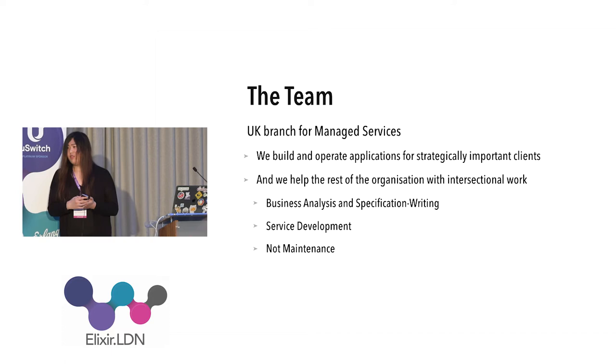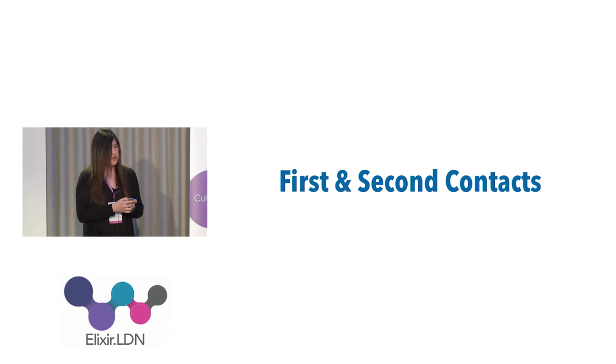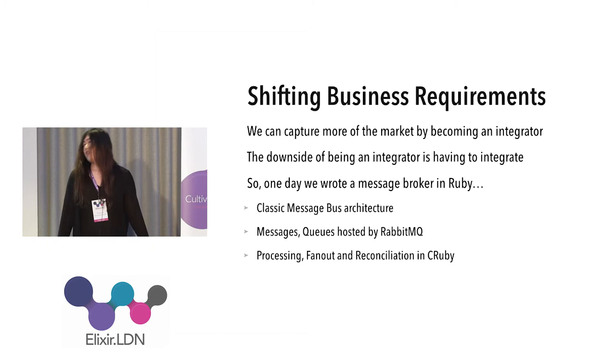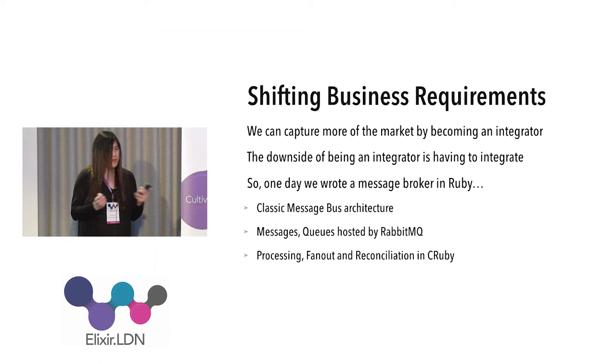To arrive at our current approach, we had two contacts with OTP. The first contact was driven by the business. We had a lot of applications that worked with each other, and one day we decided that if we became an integrator, we could expand our customer lifetime value — customers would pay us for anything we upsell. The downside of becoming an integrator is that you have to actually integrate, and anyone who has integrated multiple systems written by multiple teams across time zones understands what an undertaking that is.